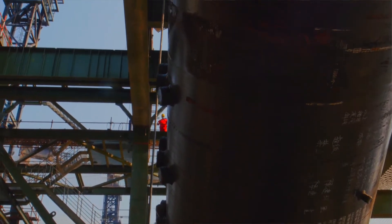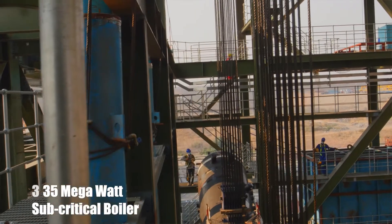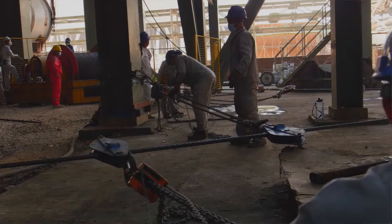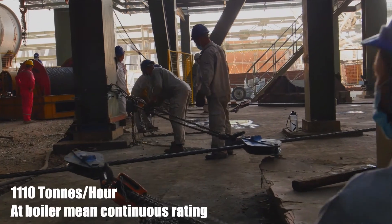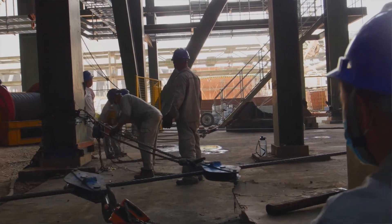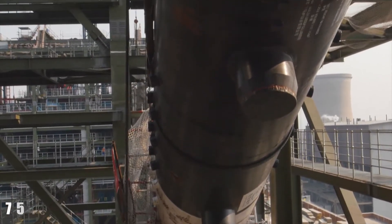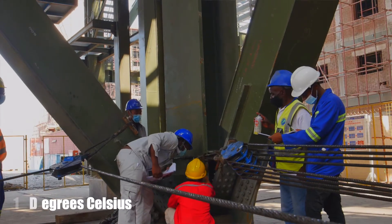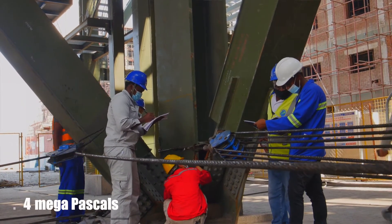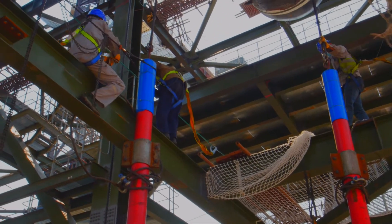The boiler at the Wage expansion project is a 335 megawatt subcritical boiler with a rated steam output of 1,110 tons per hour at boiler mean continuous rating. The height of the roof is 75.4 meters, the rated steam temperature is 541 degrees Celsius, and the pressure is 17.4 megapascals.